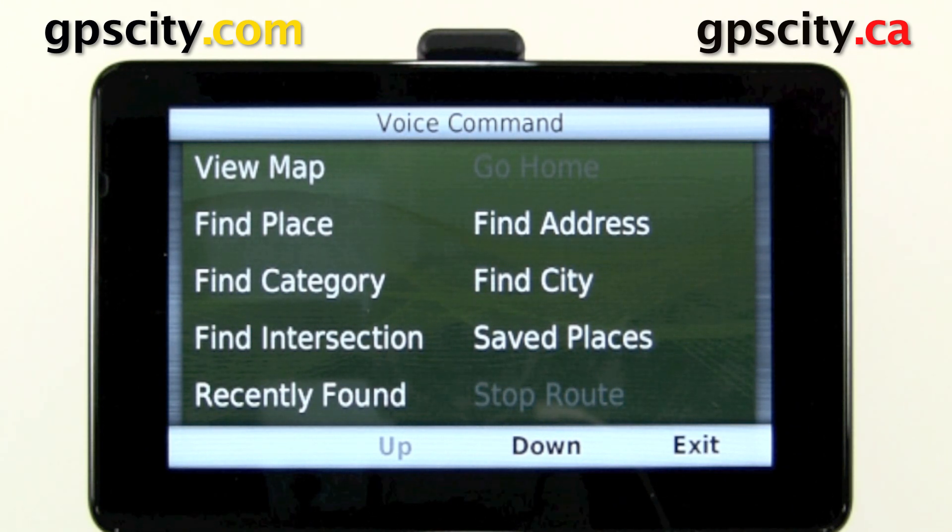Changing the voice command was that easy. To learn more about voice command and other features of the Nuvi 3500 series, visit GPS City.